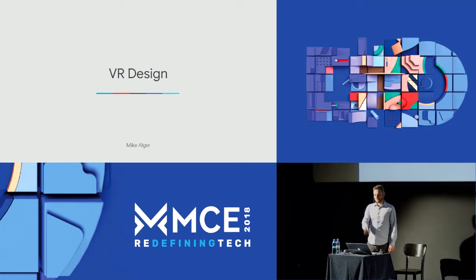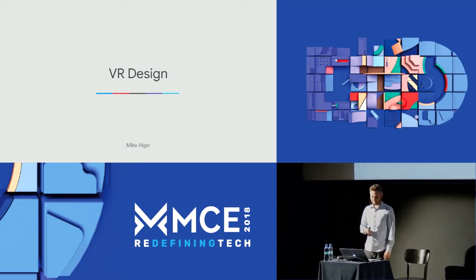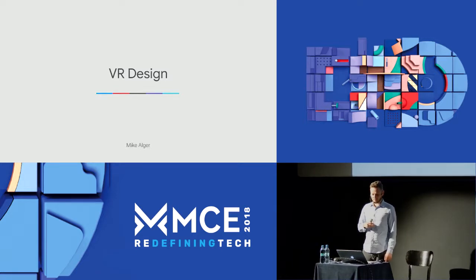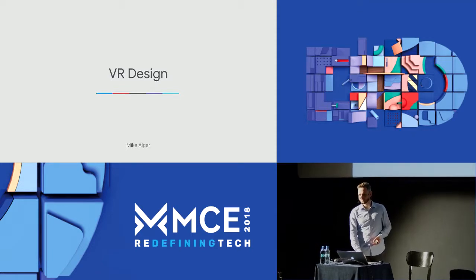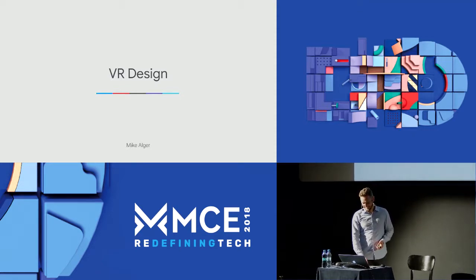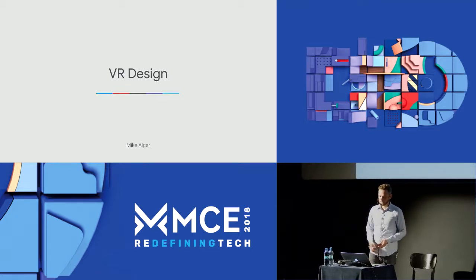I'm going to read a lot because I'm really bad at ad-libbing. The presentation starts out slow, but by the end you'll probably think that was too much information for one talk. Right now, headset displays mostly means virtual reality, but being a designer in this space includes understanding augmented reality, XR, and whatever other catchy terms people use. For the sake of this presentation, I'm just going to refer to all tracked headsets as VR.